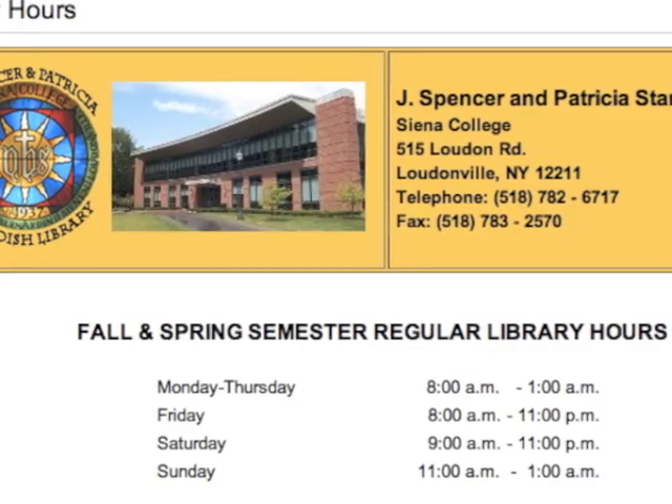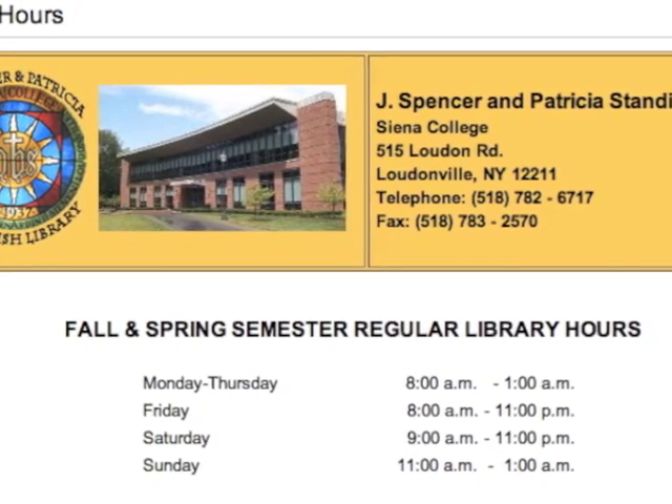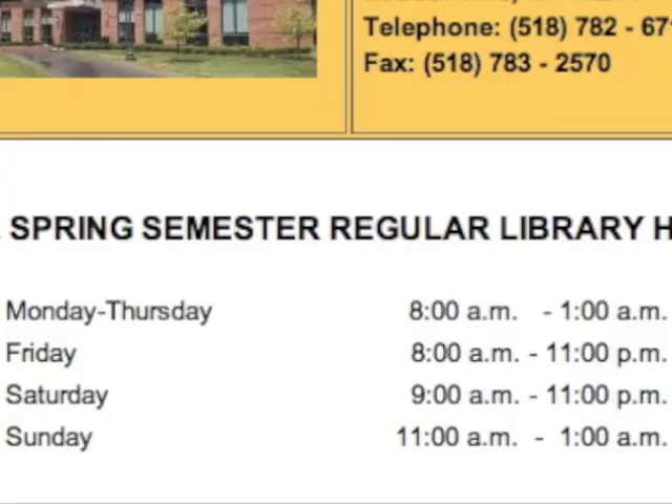The library hours are Monday through Thursday 8am to 1am, Friday 8am to 11pm, Saturday 9am to 11pm, and Sunday 11am to 1am. Special hours are posted on the library website.